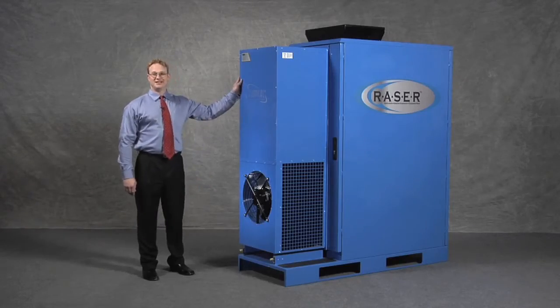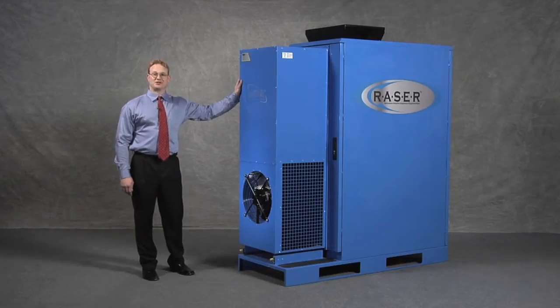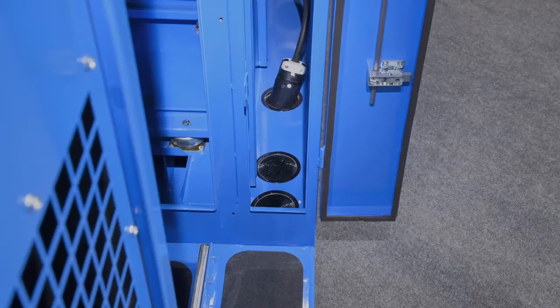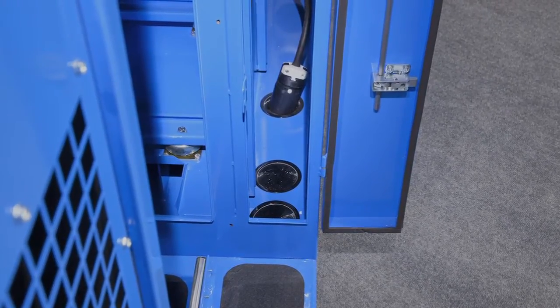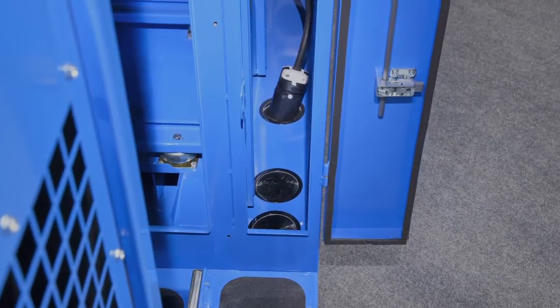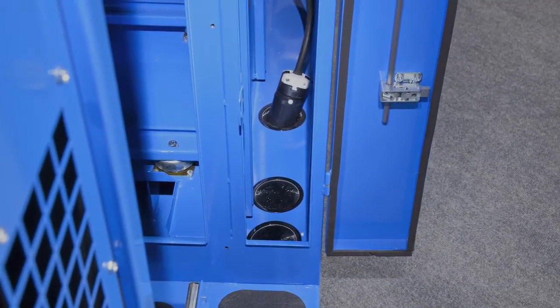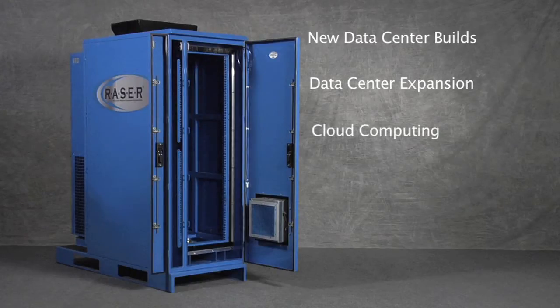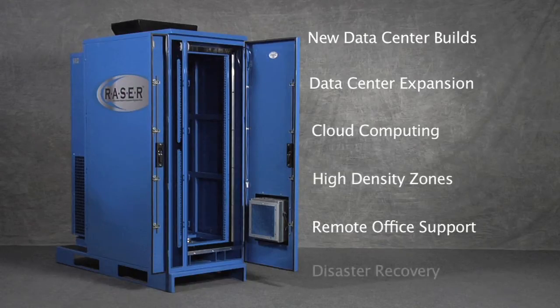The Razor DX air conditioner is designed for high reliability in harsh environments. Should you need access to the back of the enclosure, simply pull the air conditioner out on its linear slides. Customers can route their primary and secondary equipment power cords through three 4-inch egresses located in the bottom of the sidecar or optional top egresses. These multiple interfaces make the Razor DX the perfect platform for new data center builds, data center retrofits or expansion, cloud computing, high density zones, remote office support, and disaster recovery.